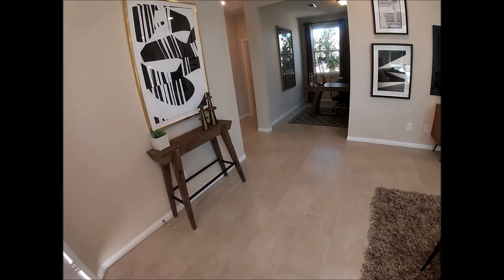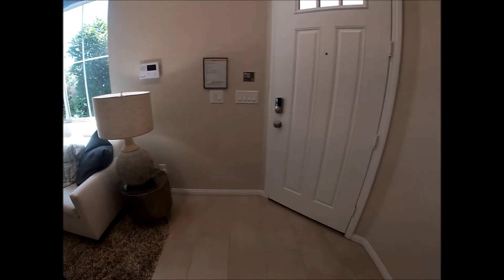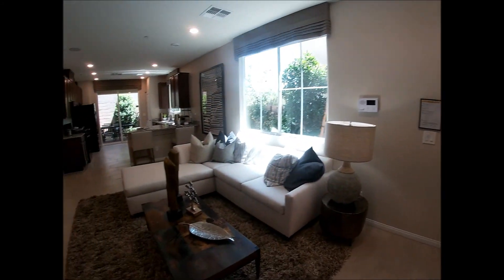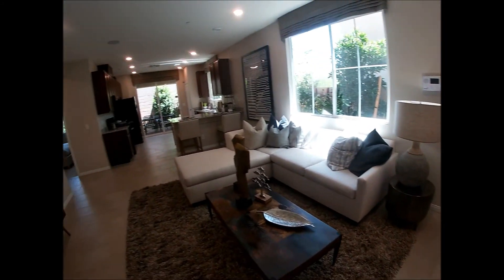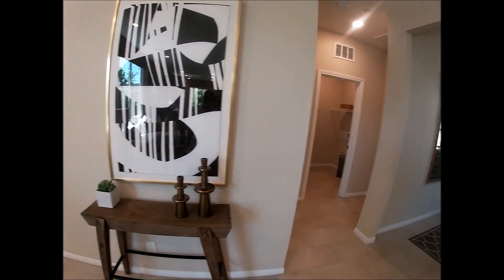Immediately you'll see that it has an open plan — once you open the main door you'll see everything surrounding you.